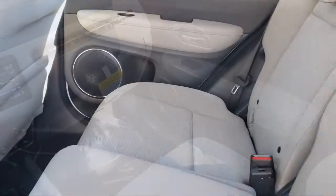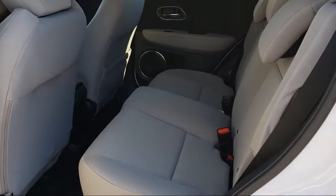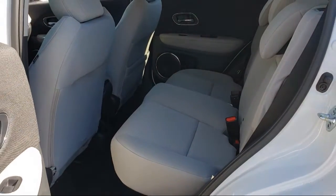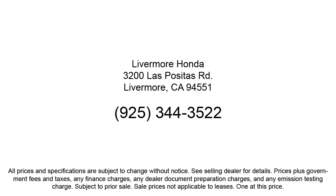We are a proud member of the Livermore Auto Mall, where we are under new ownership and conveniently located off of 580 to serve the Bay Area and all of Northern California. Our customers are the lifeblood of our business, so we go the extra mile to make sure that every guest has the best possible shopping experience. So give us a call or stop by Livermore Honda today.